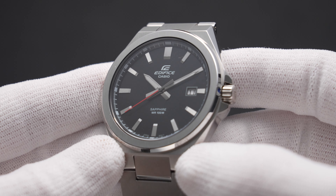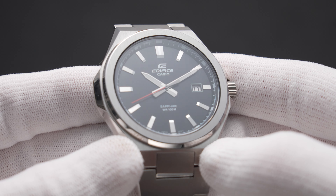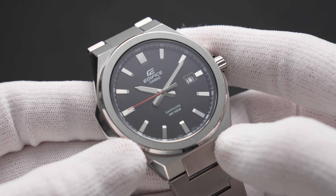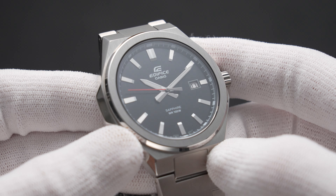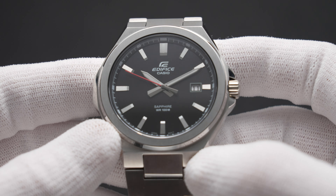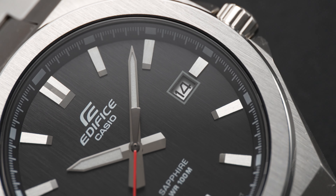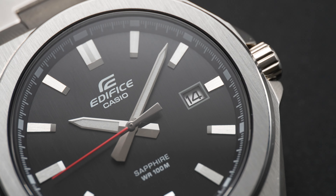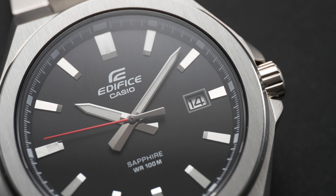On a lighter note, this new model retains the sapphire crystal, which helped make the last one so popular. And while this fact is still written on the dial for some reason, there's one less line of text this time, giving a marginally cleaner aesthetic. When weighing up the pros and cons, things seem to lean heavily in favour of the EFB-108 — it's got a cleaner dial, a much better bracelet, and a more secure caseback. Has it displaced the EFR-S108D? No. The EFR-S108D has displaced it.